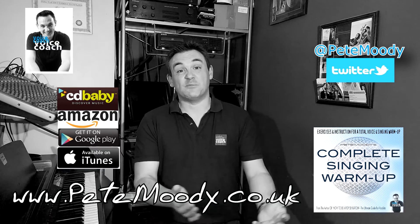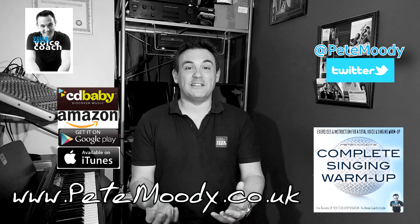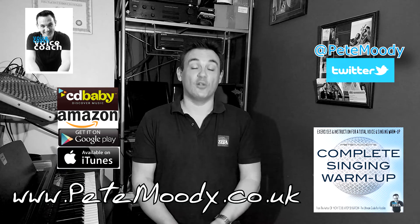Don't forget to subscribe to this channel, follow me on Twitter to get all the latest information, and check out all of the other tutorial videos that I've put here on YouTube.